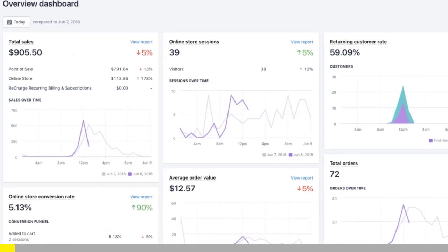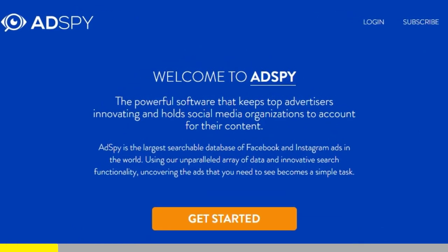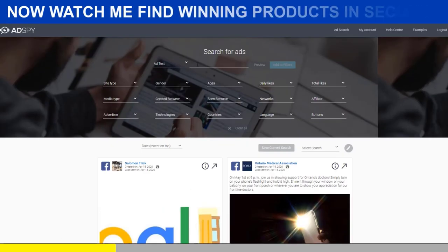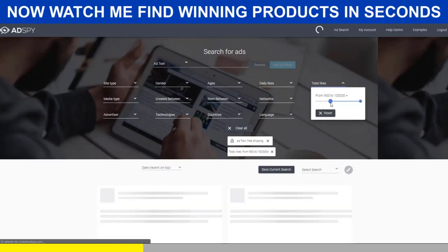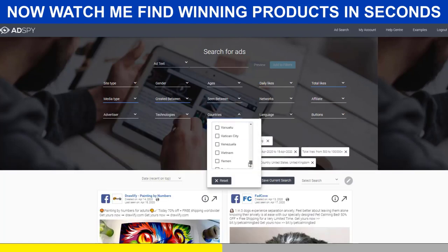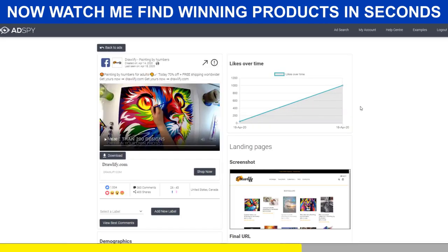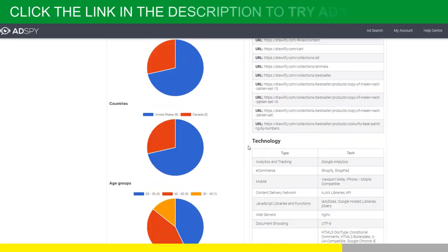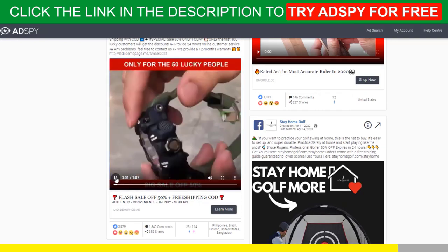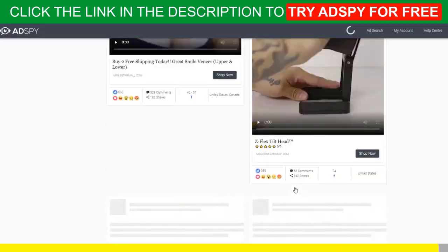Shopify dropshipping is all about knowing what's selling right now. But if you want to be ahead of the trend, there is no secret — you need the best tools. AdSpy is simply the largest searchable database of Facebook and Instagram ads in the world. It's a premium tool that will give you a serious advantage over your competitors, and trust me, it's worth every penny. If you're serious about Shopify dropshipping, then you must acquire the resources that make success possible. Good news for our subscribers: we can get you a $50 discount for your first month of membership. Follow the link in the description to try AdSpy for free. You won't regret it.